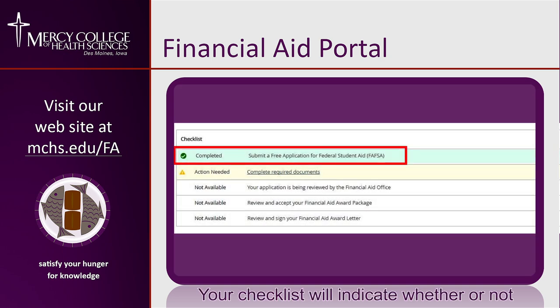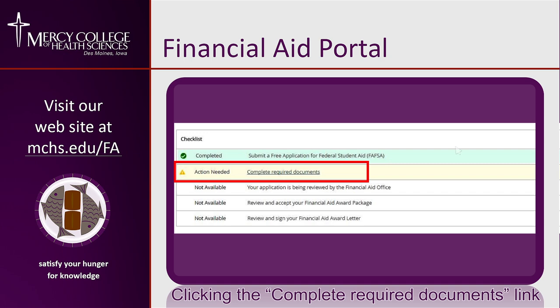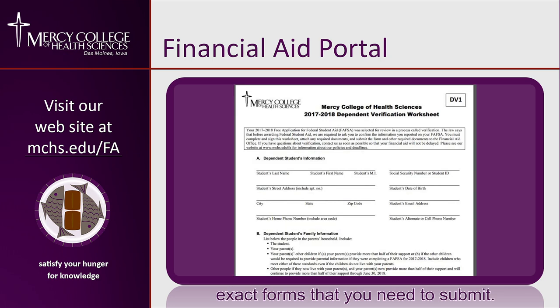Your checklist will indicate whether or not we've received your Free Application for Federal Student Aid, or FAFSA, as well as any documents that are needed to continue processing your financial aid. Clicking the Complete Required Documents link will take you to a description of specific information that is needed, as well as the exact forms you need to submit.